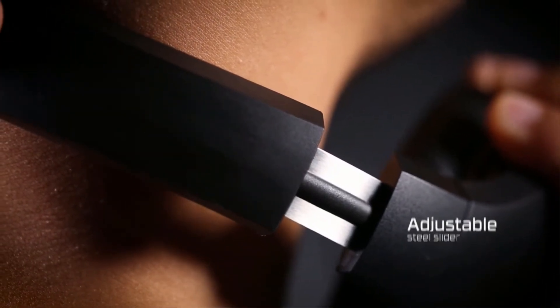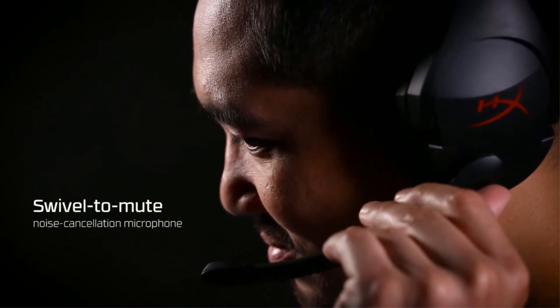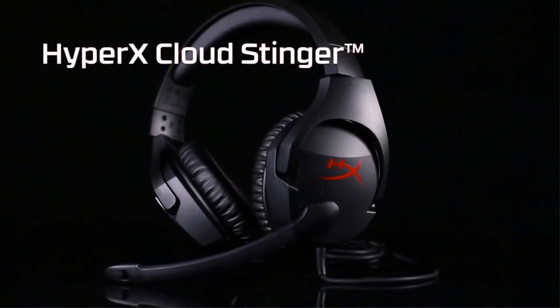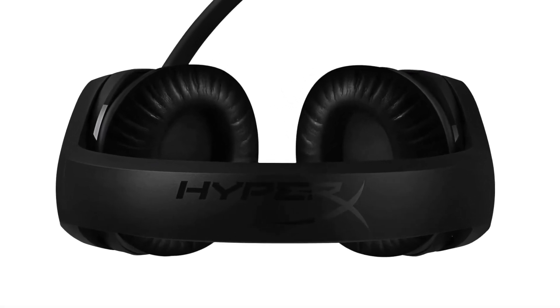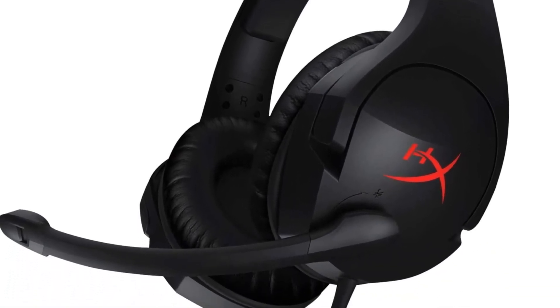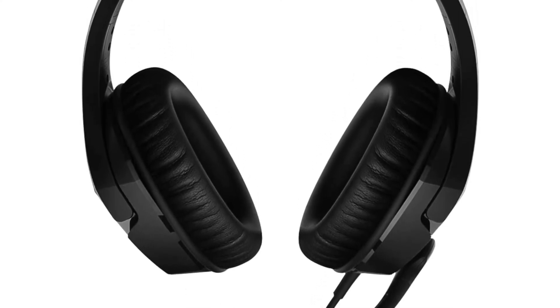The HyperX Cloud Stinger is the ideal headset for gamers looking for lightweight comfort, superior sound quality, and added convenience. At just 275 grams, it's comfortable on your neck, and its ear cups rotate at a 90-degree angle for a better fit. HyperX Signature Memory Foam provides ultimate comfort around the ears for prolonged gaming sessions. The Cloud Stinger's 50mm directional drivers position sound directly into the ear for audio precision and gaming-grade sound quality. Its swivel-to-mute noise cancellation microphone reduces background noise for clearer voice quality.